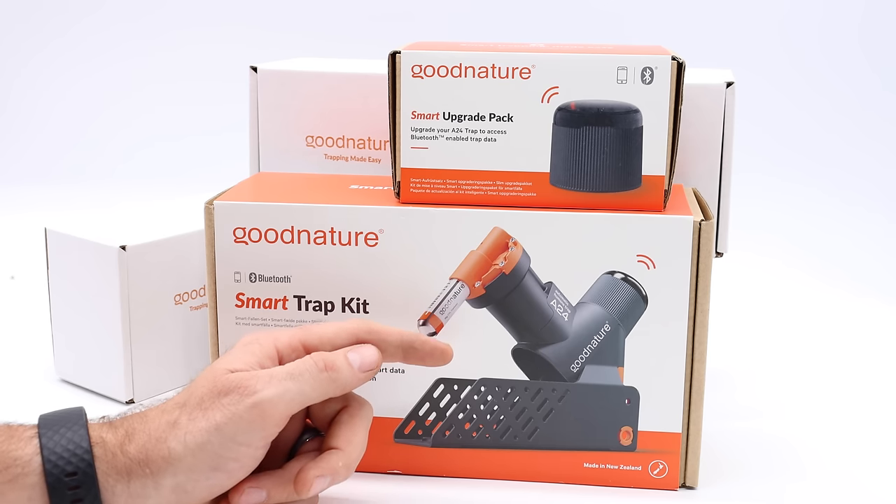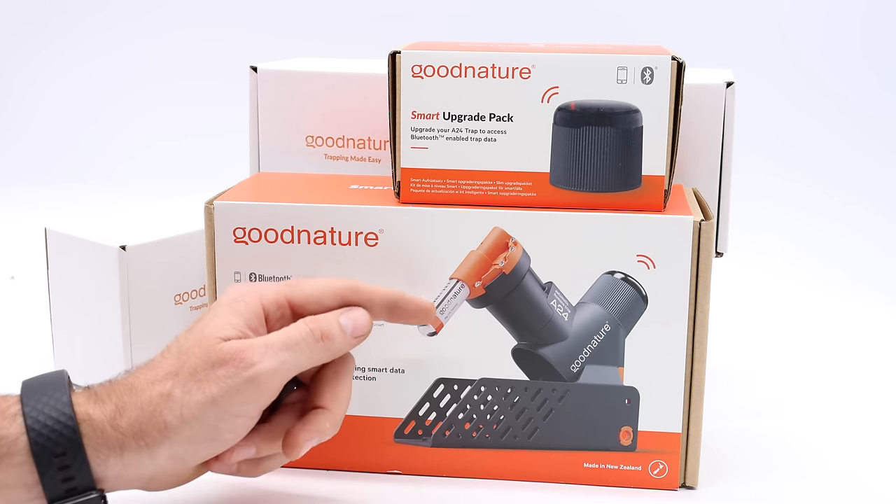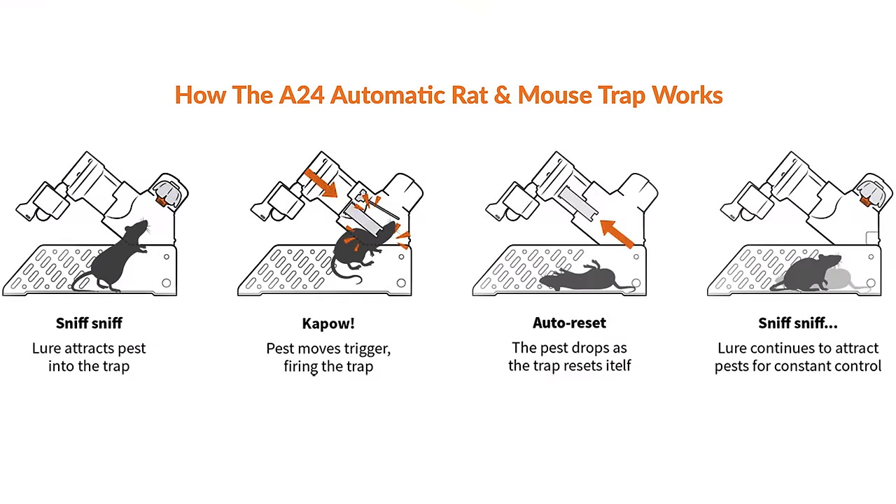If you haven't seen this trap before, it's pretty impressive. It has a CO2 canister right here. Every time the mouse or rat sticks its head inside, it's hit with a plunger powered by the CO2. Then it resets so you can catch many, many mice and rats.